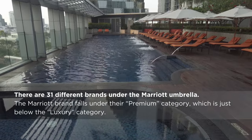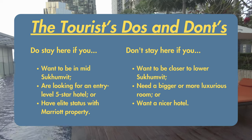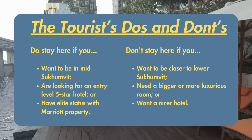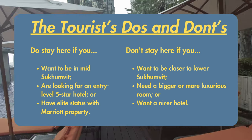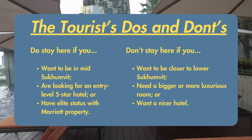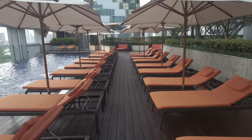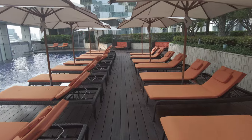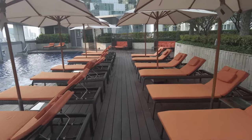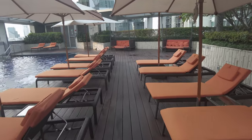With that in mind, I'll give you the tourist do's and don'ts. Do consider the Marriott Sukhumvit if you want to be in the mid-Sukhumvit area, if you're a Bonvoy member and want a Marriott property, and you're looking for a standard, entry-level five-star hotel at that price point. However, if you want a nicer or bigger room with more luxurious amenities, or if you want to be closer to the action of lower Sukhumvit, then you are probably better off staying somewhere else.